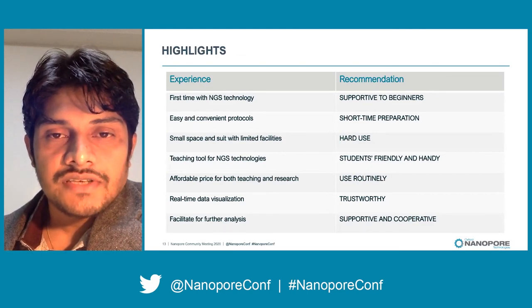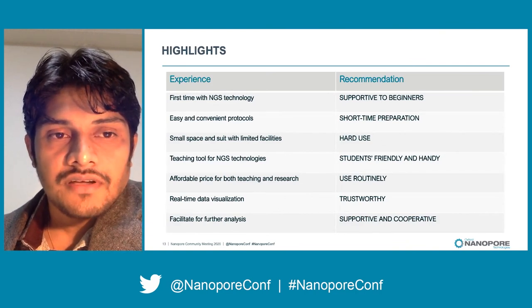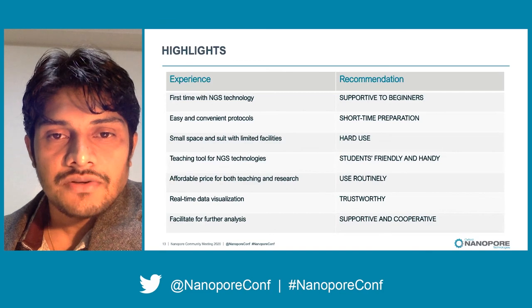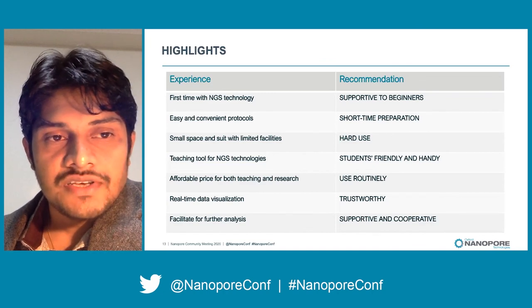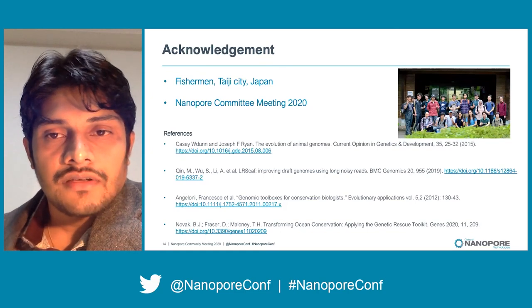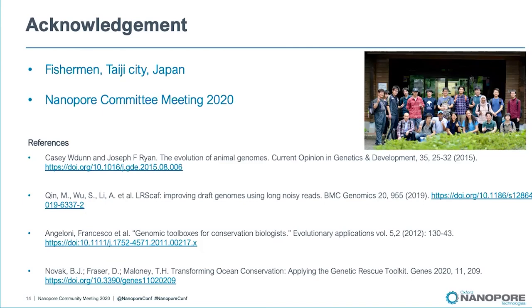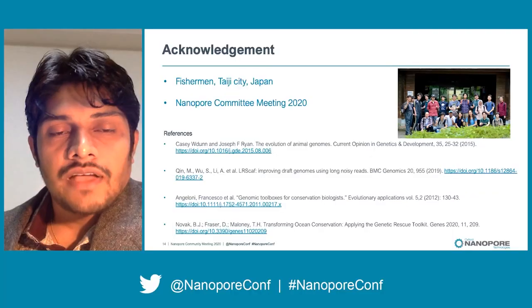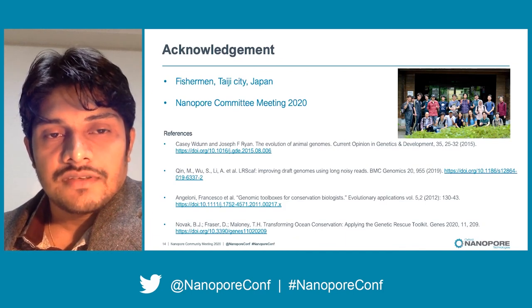Our lab carries on both teaching and research. It is a convenient tool for teaching beginners and students, with easy handling, short preparation time for all protocols, and a trustworthy, supportive, and cooperative system. Finally, I would like to thank our lab members for supporting this project, the fishermen for providing the sample, and the Nanopore community for accepting our abstract and giving us the chance to present at this community meeting.